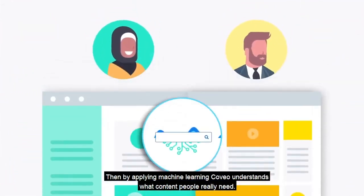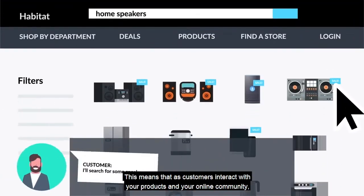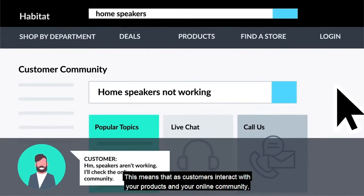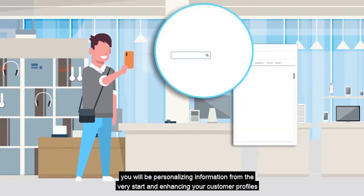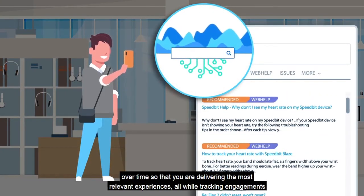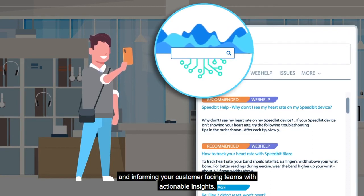Then, by applying machine learning, Coveo understands what content people really need. This means that as customers interact with your products and your online community, you will be personalizing information from the very start and enhancing your customer profiles over time, so that you are delivering the most relevant experiences — all while tracking engagements and informing your customer-facing teams with actionable insights.